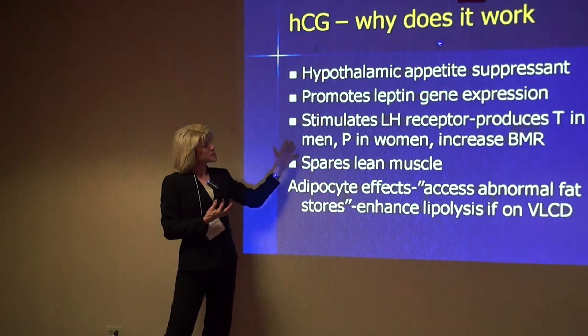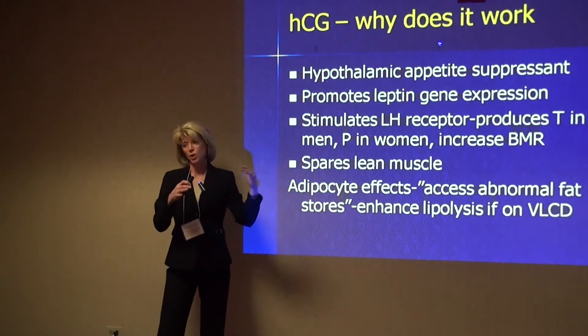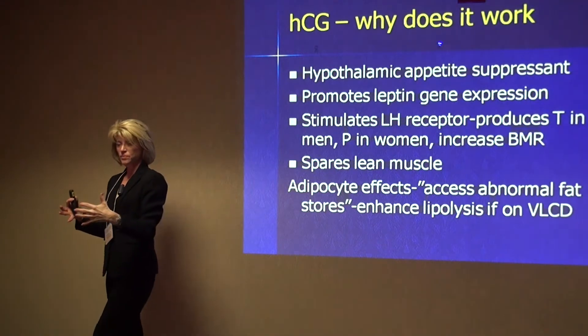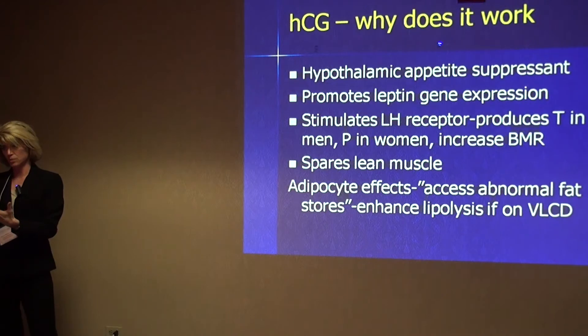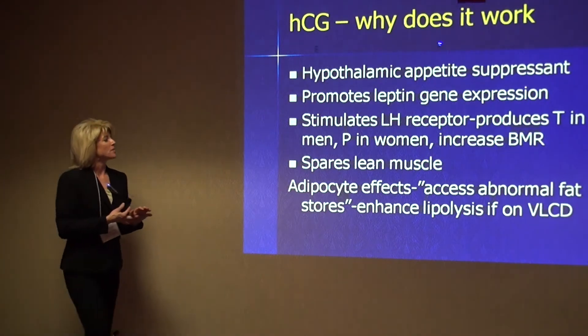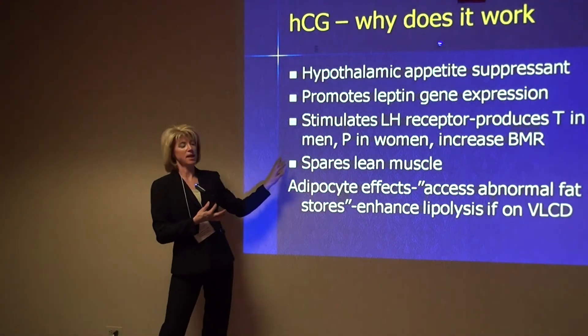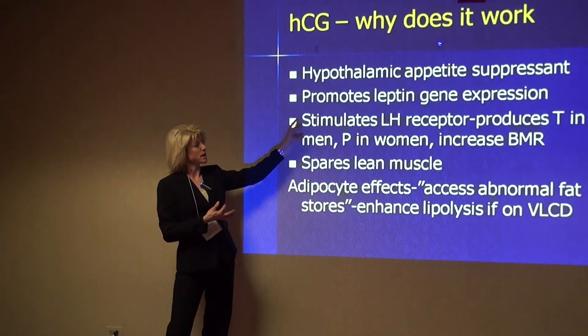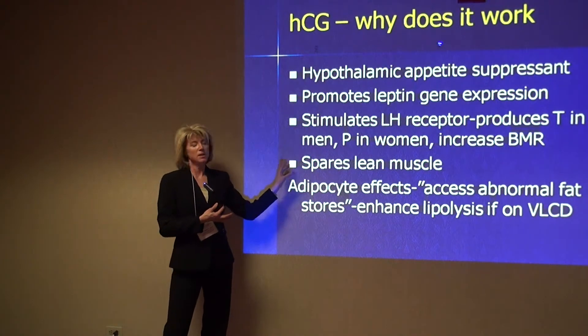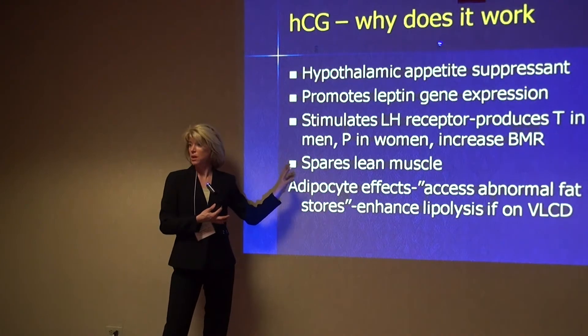Also, there's the hormonal mechanism where HCG stimulates or co-stimulates the LH receptor, and so this is going to improve or increase relative androgenic tone in the body and progesterogenic tone to some extent in women. Many patients that take HCG, probably through this hormonal mechanism, seem to have lean muscle that's spared.